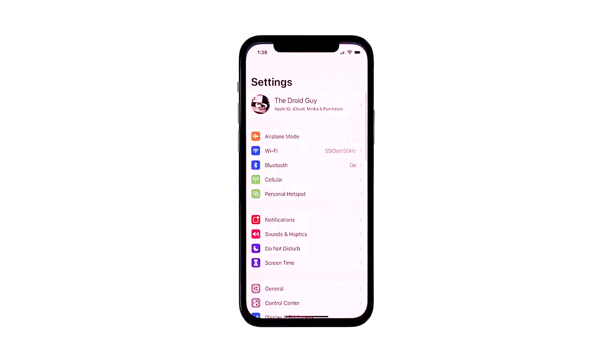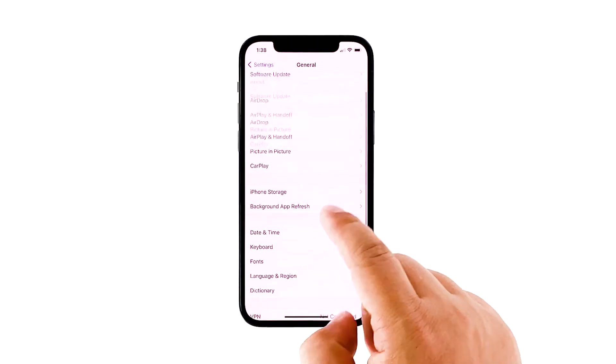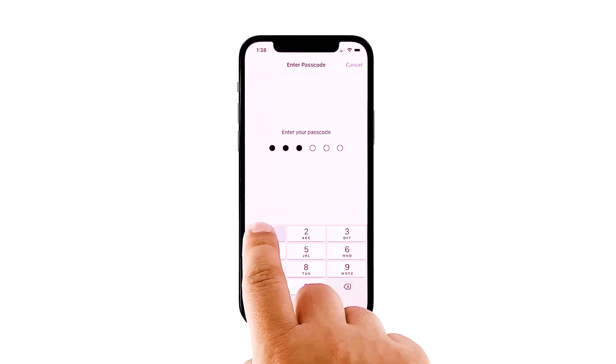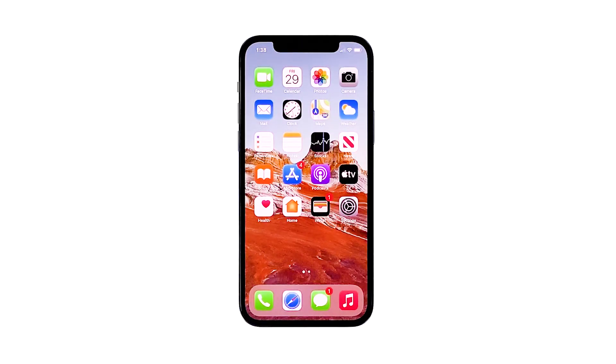Access Settings from the home screen. Scroll down to and select General. Tap Reset, then select the 'Reset Network Settings' option. Enter your device passcode if prompted. Tap 'Reset Network Settings' again to confirm. Your iPhone will reboot after this. Once it has finished rebooting, try to see if your iPhone still drops its Wi-Fi signal.